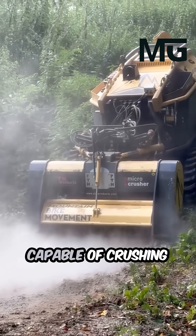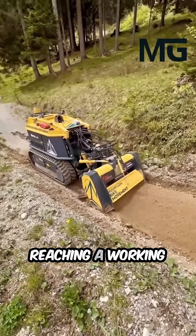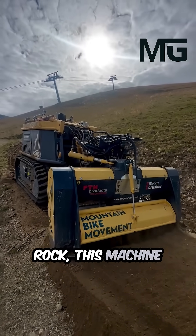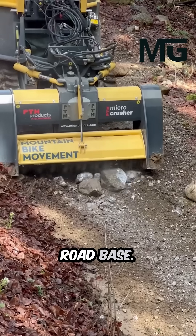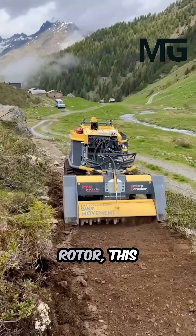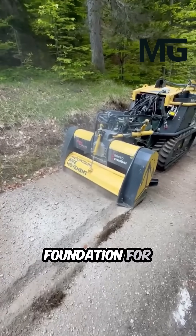Capable of crushing stones up to 10 centimeters in diameter and reaching a working depth of up to 15 centimeters into solid rock, this machine redefines efficiency by turning rocky terrain into a stable, durable road base. With its powerful carbide-tipped tools and armored rotor, this incredible power allows it to prepare a perfect foundation for new roads and trails.